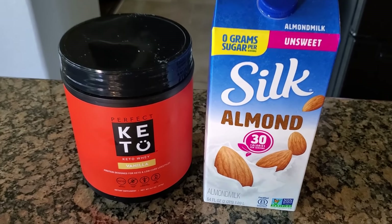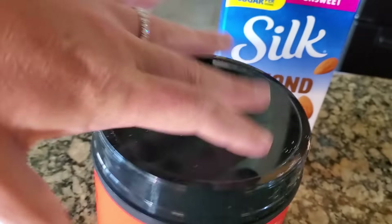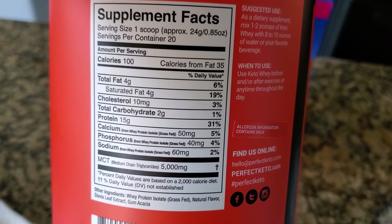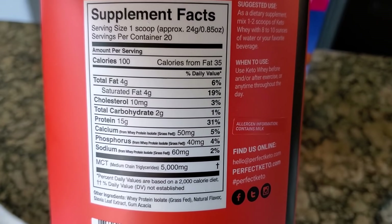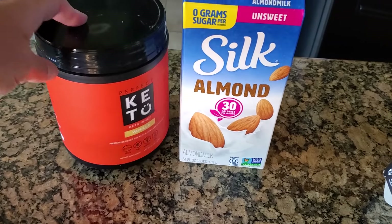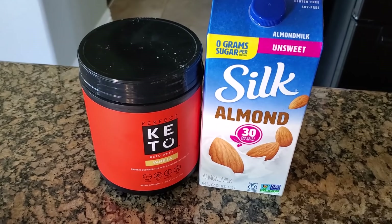I'm using Perfect Keto today — just a plain vanilla shake with 10 ounces of unsweetened almond milk. There's the macros on the back, nice clean ingredients. I'll also add one scoop of the protein powder. And then while I'm editing videos at about four o'clock, I'm having my keto coffee.